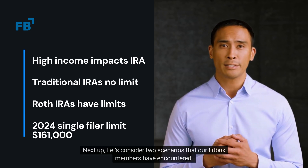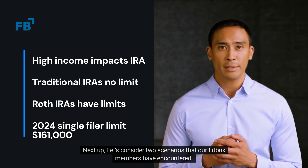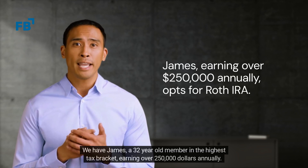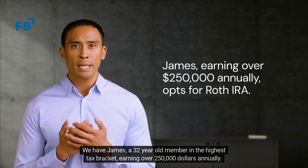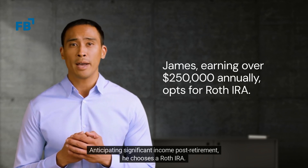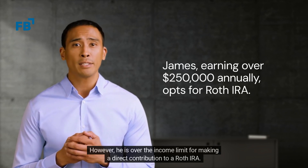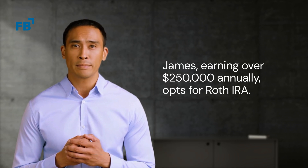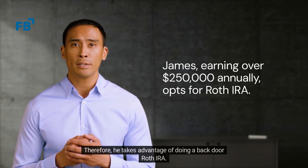Next up, let's consider two scenarios that our FitBucks members have encountered. We have James, a 32-year-old member in the highest tax bracket, earning over $250,000 annually. Anticipating significant income post-retirement, he chooses a Roth IRA. However, he is over the income limit for making a direct contribution to a Roth IRA. Therefore, he takes advantage of doing a backdoor Roth IRA.